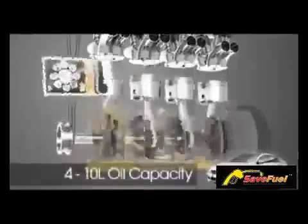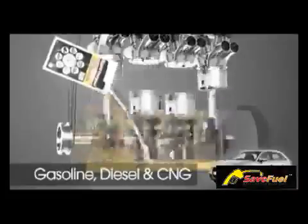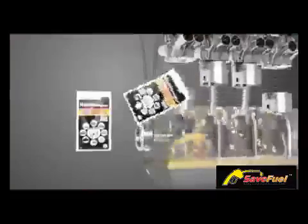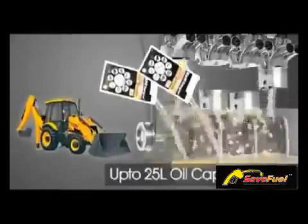NanoEnergizer single pouch can be used in any type of engine with a 4–10 litre oil capacity, suitable for gasoline, diesel, and CNG vehicles. This can also be used as an additive to steering and gearbox oil. Two-pouch injection is for any type of big engine up to 25 litre oil capacity.